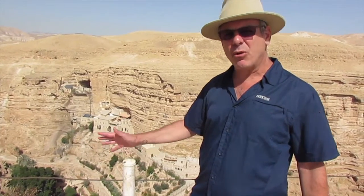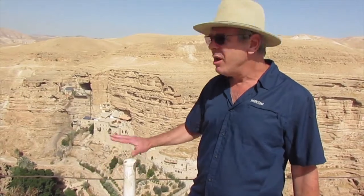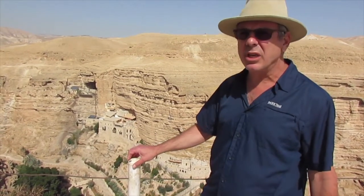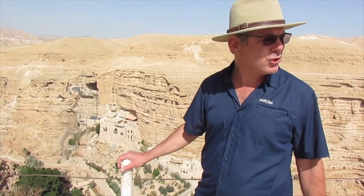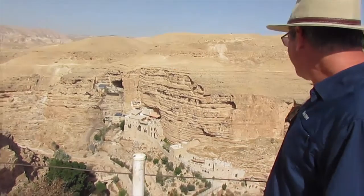We're just getting out of the coronavirus lockdown, so things are starting to open up a bit here. But at this site, it's still, as you can see, very, very quiet. Usually we'll have lots of people here, but right now it's nice and quiet, so it's good for us to look and see.